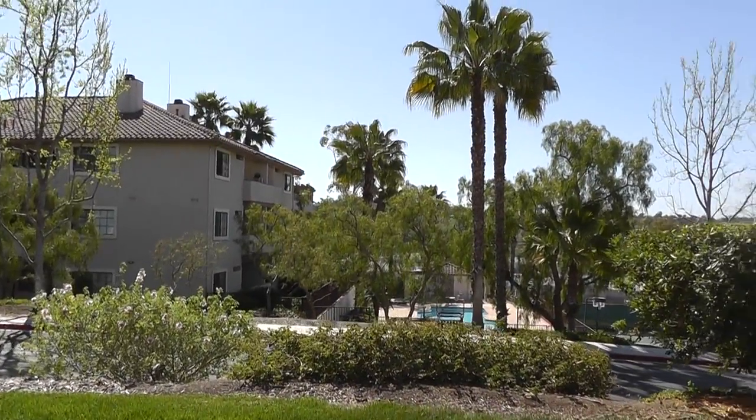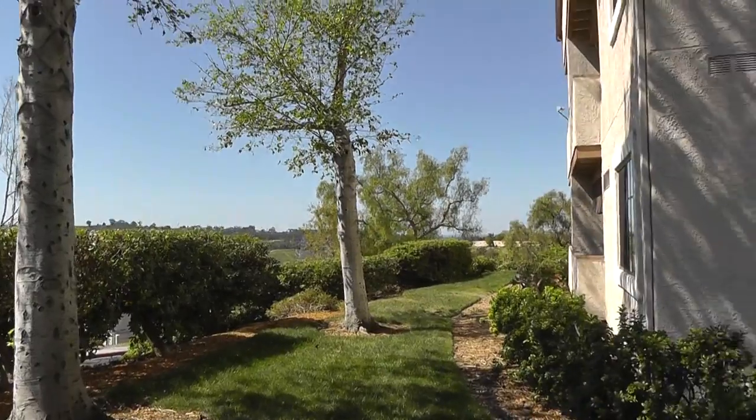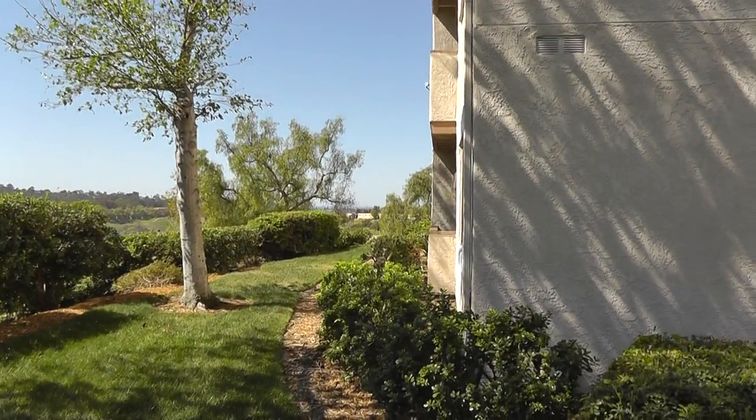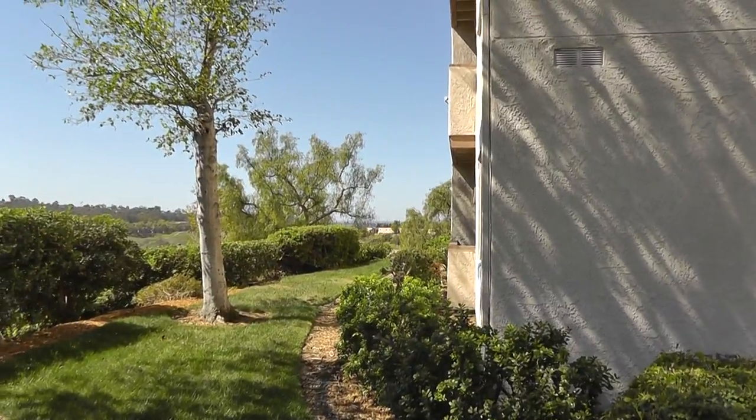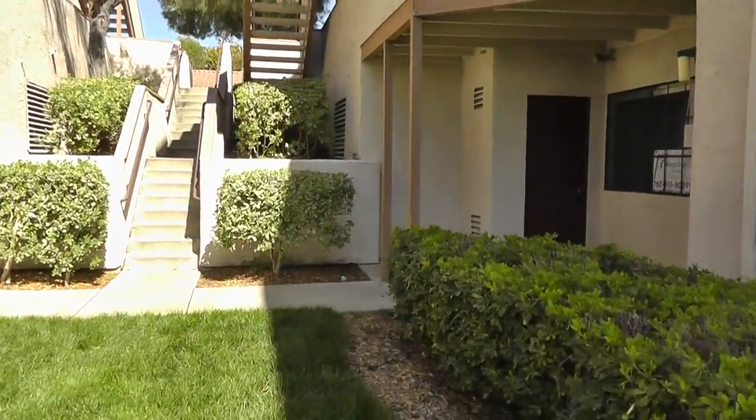So right now we're looking to the south. There's the pool, the tennis court, and that's a view over to the west. It's pretty hard to see, but there is an ocean off there in the distance. So let's go ahead and take a quick look.